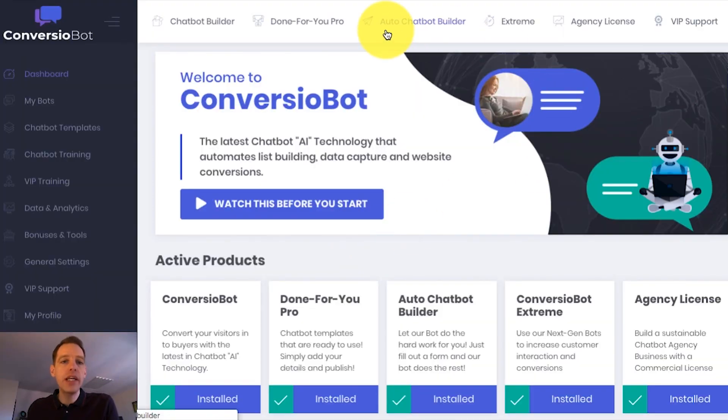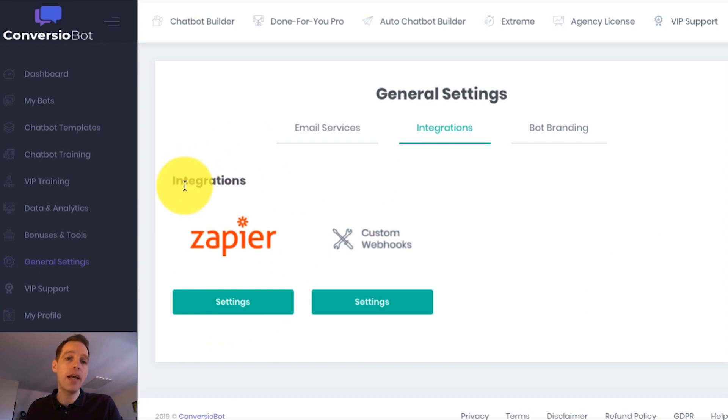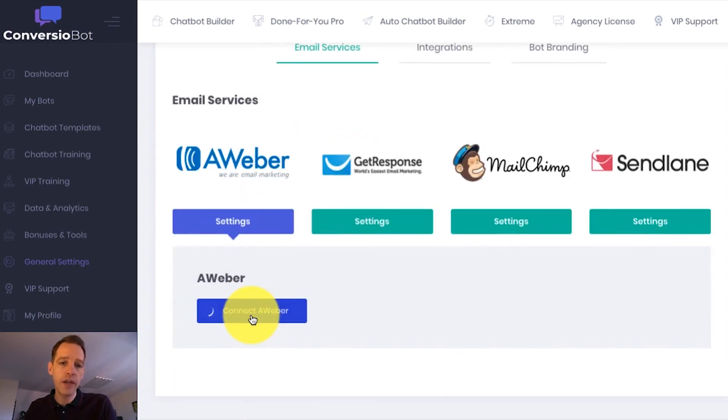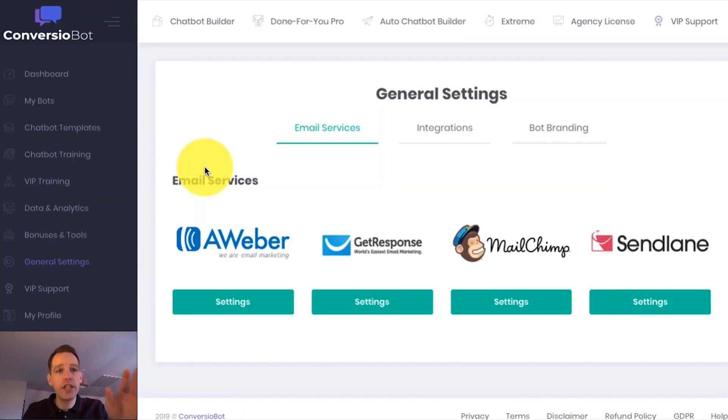So I'm on the dashboard right now, and I want to show you how easy it is to set up a bot on your website. In this example, I'm going to use a done-for-you bot to build an email list. If I come over to the general settings page quickly, you'll see that we are fully integrated with a number of different email marketing services, and we're also fully integrated with Zapier, which allows you to connect to thousands of different apps. Let's say I want to connect ConvergioBot with Aweber — all I have to do is a couple of clicks and that directs me through to a page where I can sign in to complete the process.